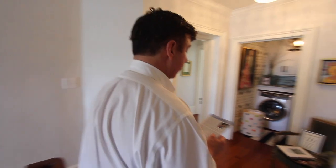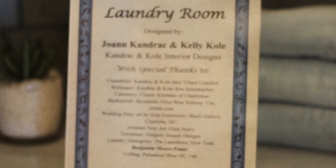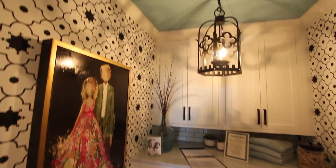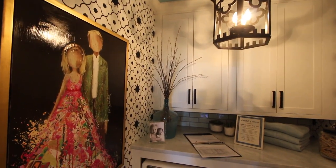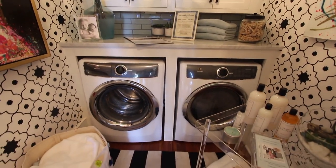I want to point out this amazing laundry room by Kendrack and Cole Interior Designers. Joanne and Kelly are from Kennesaw, Georgia, and they've turned this space into a really beautiful and inviting spot — who wouldn't want to come do laundry on a Monday in this room?